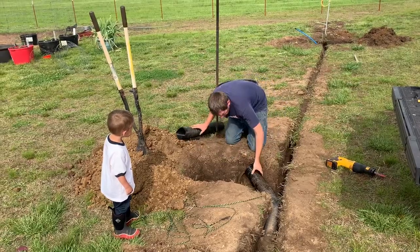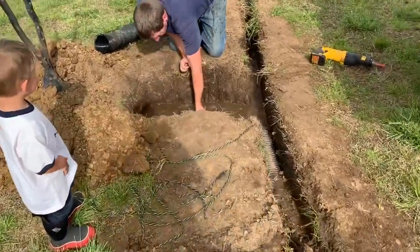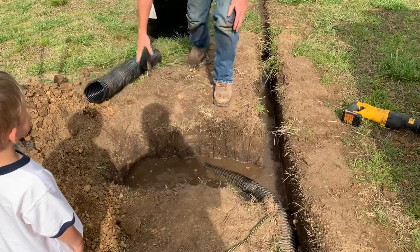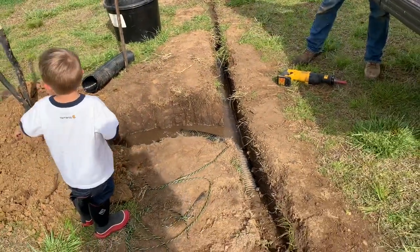Now you got it — dang, that's a lot of water! It's okay buddy. And that is why we made a drain — that's a lot of water.